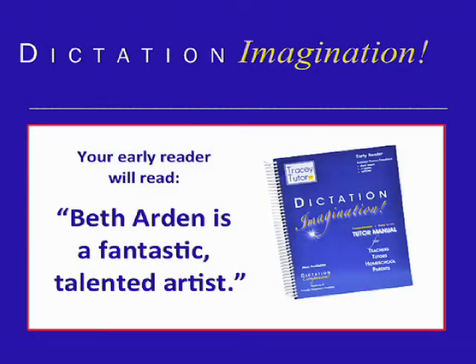At Tracy Tudor, students learn not only to spell a word, but to spell and write that word correctly with proper pronunciation and capitalization in a sentence. Your early reader will advance from reading and writing sentences such as 'Wax a van' to 'Beth Arden is a fantastic, talented artist.'